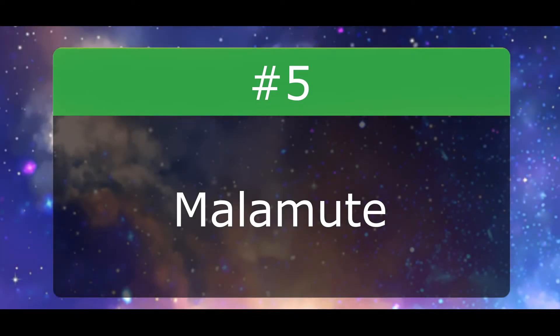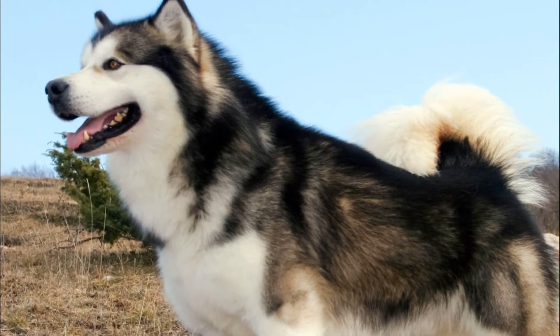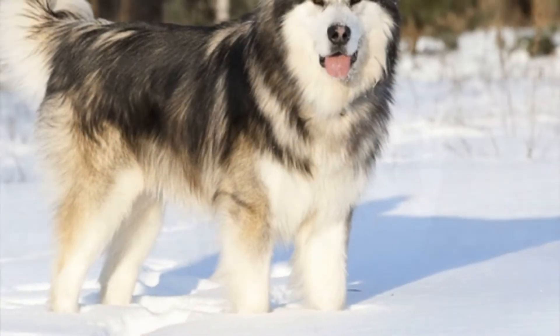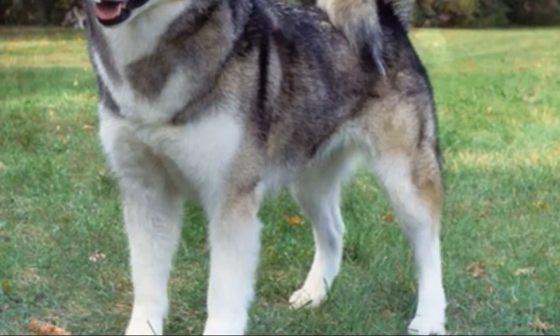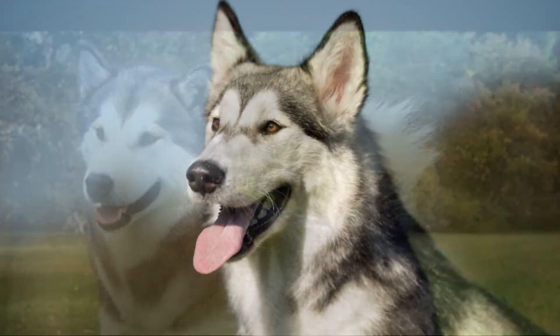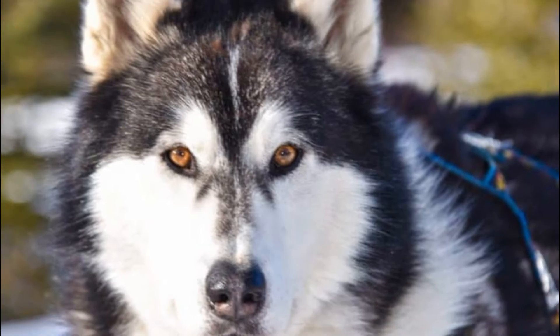Number 5: Malamute. The Alaskan Malamute is a workhorse — or a work-canine, if you prefer. They were bred for pulling heavy loads through harsh arctic conditions, which explains their pure size and muscle. Malamute owners will often tell you about their stubbornness. These dogs require a lot of training and patience to fit into your typical family. They are a working breed, and if they don't have a daily outlet for their extreme energy, they'll quickly become bored and destructive.